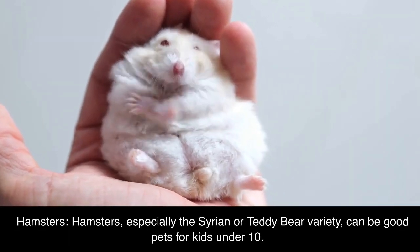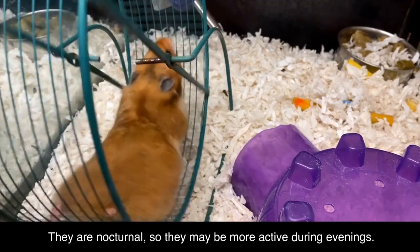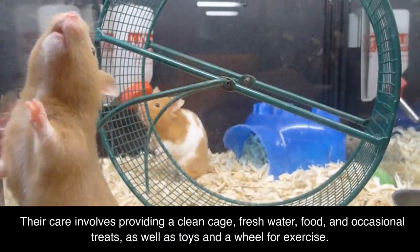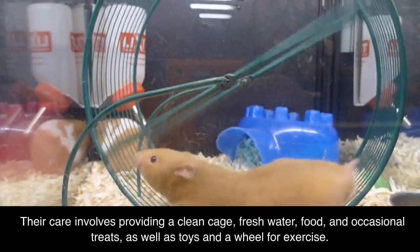Hamsters. Hamsters, especially the Syrian or teddy bear variety, can be good pets for kids under 10. They are nocturnal, so they may be more active during evenings. Their care involves providing a clean cage, fresh water, food, and occasional treats, as well as toys and a wheel for exercise.